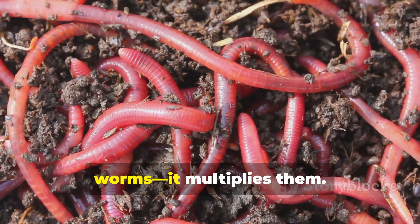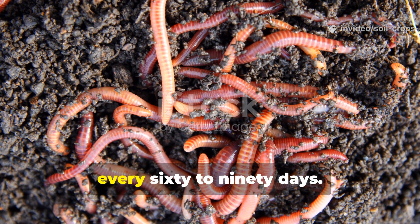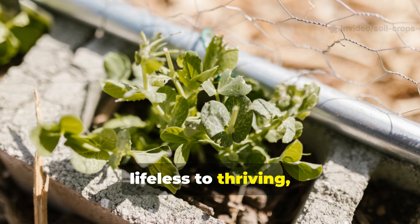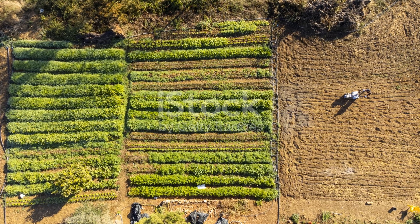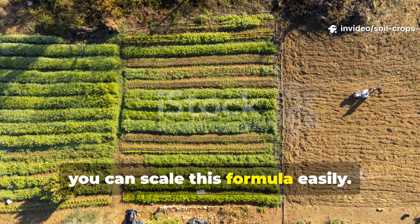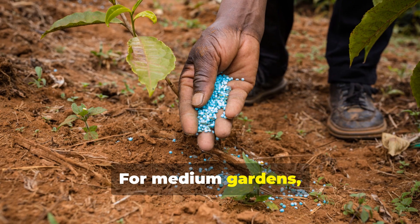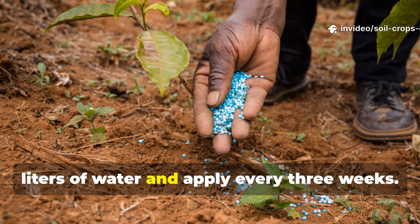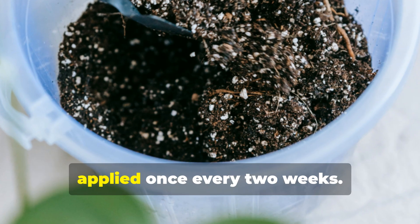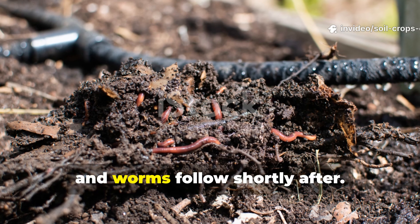This process doesn't just attract worms — it multiplies them. Under ideal moisture and temperature conditions, red wrigglers can double their population every 60 to 90 days. That means in one growing season, your raised bed can transform from lifeless to thriving, sustained entirely by natural processes. If you're managing larger garden beds or even small farm plots, you can scale this formula easily: mix 5 liters of worm tea with 100 liters of water and apply monthly. For medium gardens, dilute 5 to 10 milliliters in 20 liters of water and apply every 3 weeks. Even a tablespoon mixed in 5 liters of water is enough for small raised beds, applied once every 2 weeks. Consistency is key — the microbes need time to build a network of life, and worms follow shortly after.